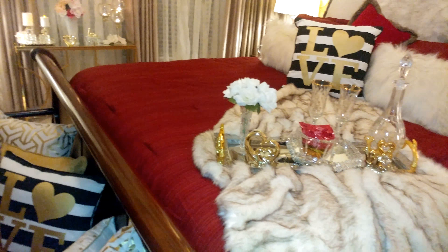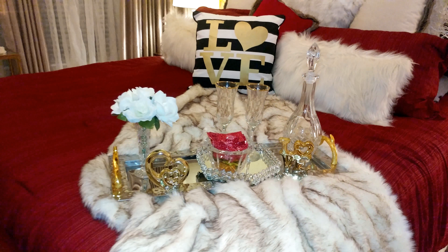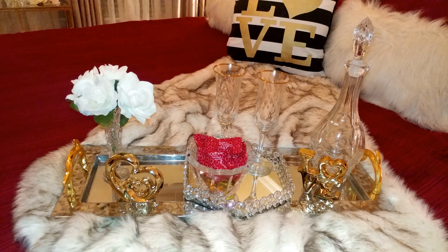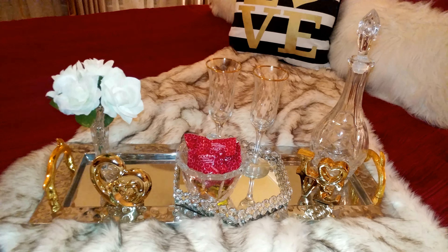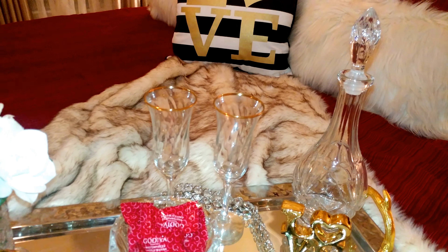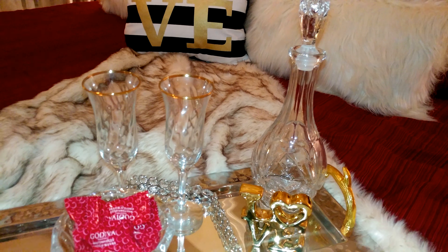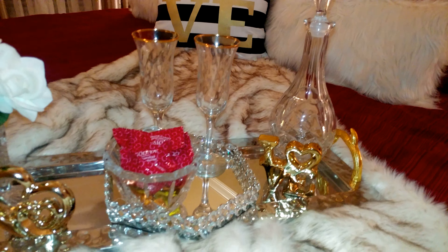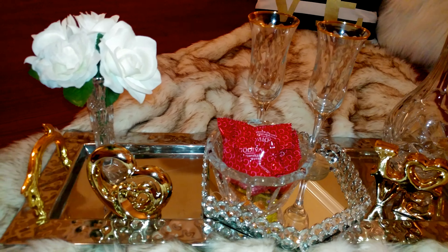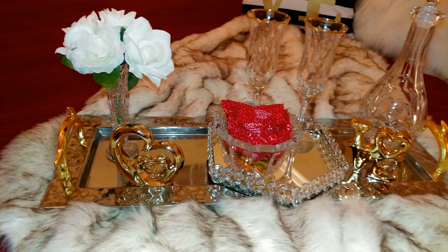As you can see here, I have a little tray for the bed with some champagne flutes and a decanter, so you can add whatever your favorite drink is. My husband and I do not drink alcohol, so we'd have something like sangria without liquor added to it. And with some Godiva chocolates there, thanks to Angela. I thought this was so pretty.